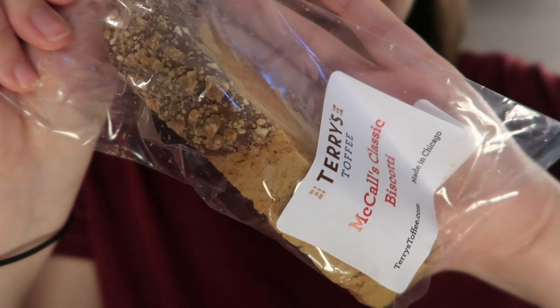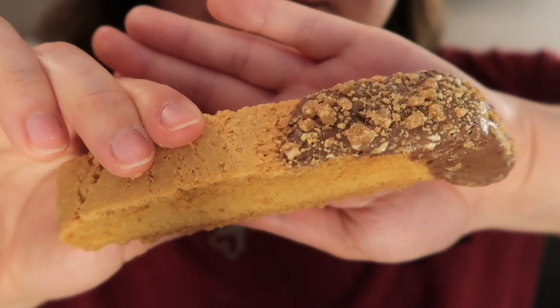This is a McCall's Classic Biscotti from Terry's Toffee. Since this place is called Terry's Toffee, I bet that's pieces of toffee on top — and it definitely is. It smells good. I think that one's better than the lemon. I agree — it's really good, delicious even. It just tastes buttery — not like any specific flavor I can pick out, like a butter cookie, a little nutty. I think that one would pair better than the lemon with coffee or tea. Both of them really had a better texture than most biscotti I've had — not as hard, so I feel like I could eat it on its own.